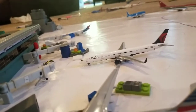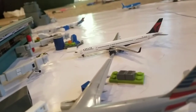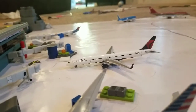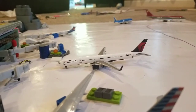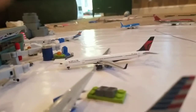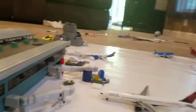Here's a Delta 757-300 pulling out of the gate for Miami. Earlier — actually, sorry — last night it arrived about 8 p.m.